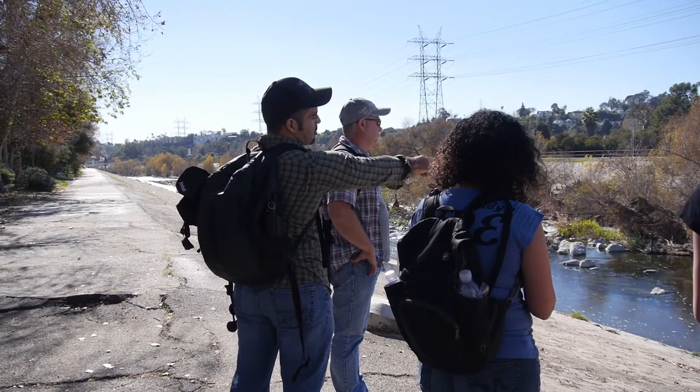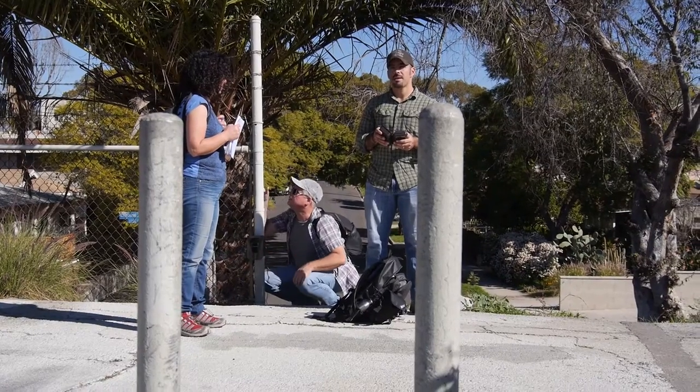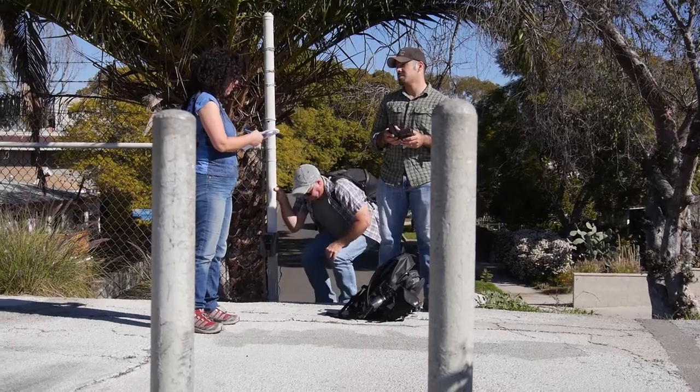I'm a citizen science coordinator and a wildlife biologist here at NHM. As a citizen science coordinator, I coordinate science projects that rely on the participation of volunteers.